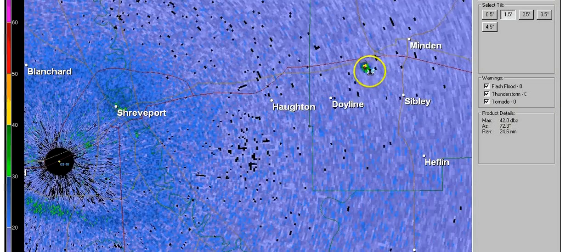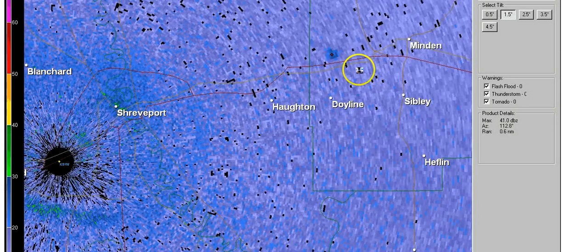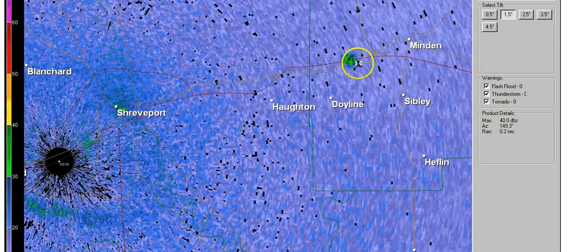So it's dissipating, it seems like, or it looks like it's going downward. Or it could be going downward.